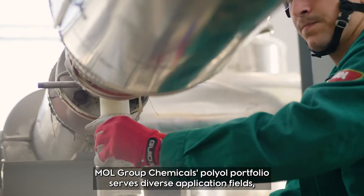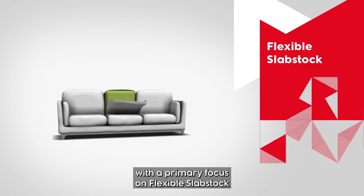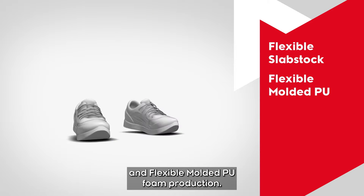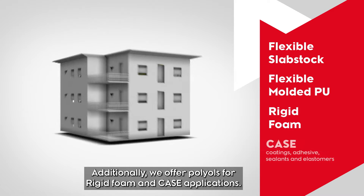MOL Group Chemicals' polyol portfolio serves diverse application fields, with a primary focus on flexible slab stock and flexible molded PU foam production. Additionally, we offer polyol for rigid foam and CASE applications.